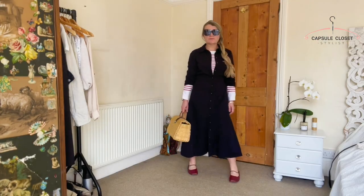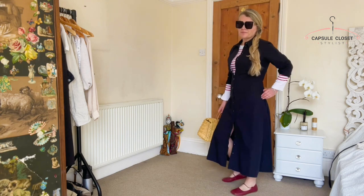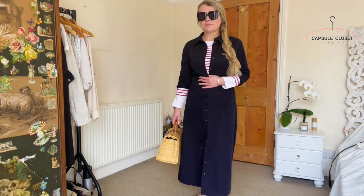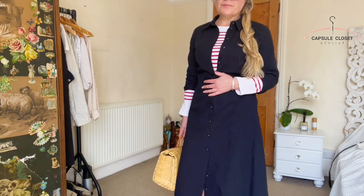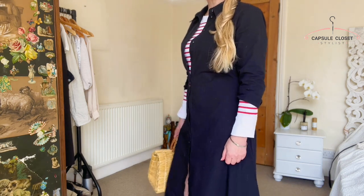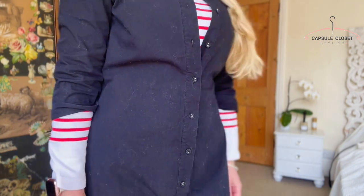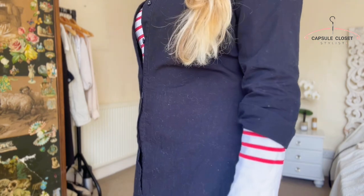Next up is something really simple: a stripe, spot, or some sort of detailing underneath your shirt dress. Open it up below the bust and have the cuffs sticking out the bottom. It adds an extra layer of detail, and if you've got a different colour in that top underneath, link it in with one of your accessories — like I have here with my flat Empress shoes. It's always good to link your accessories in.